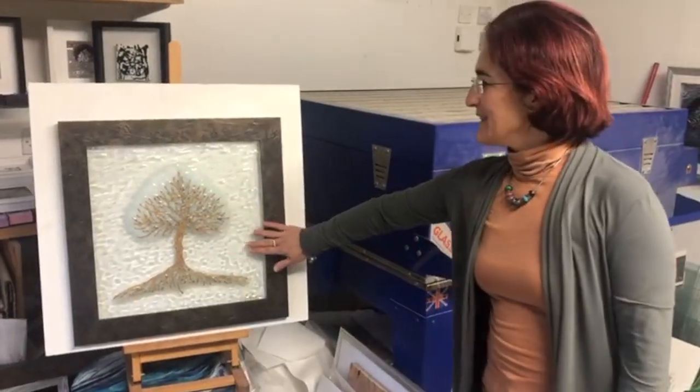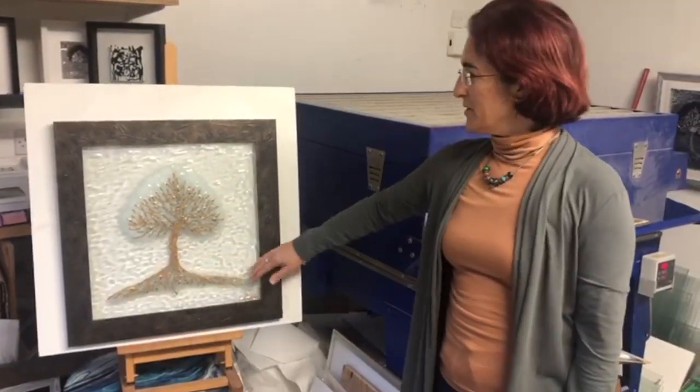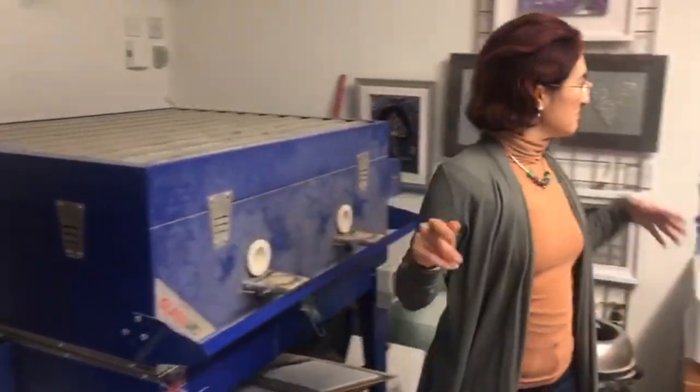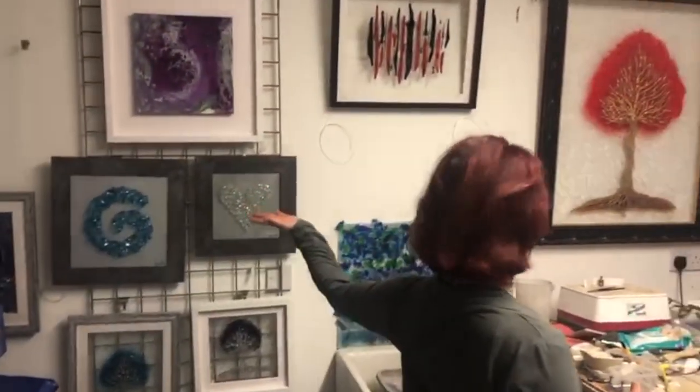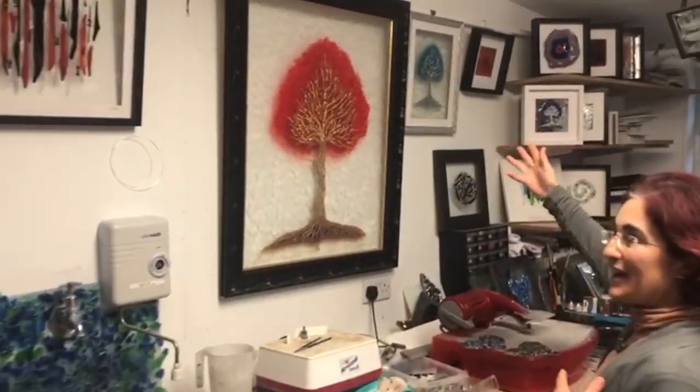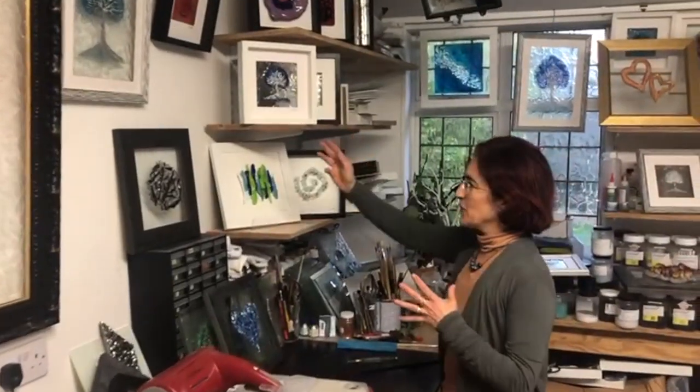This is my kiln. Some more of the works: Circle of Life, The Journey, another Tree of Life. I was just going to show you how I create one of the pieces that is going to be available at the Lloyd Group Exhibition that is starting on Monday.